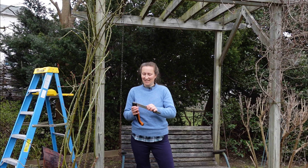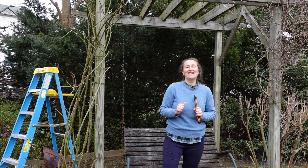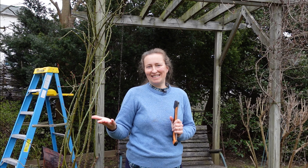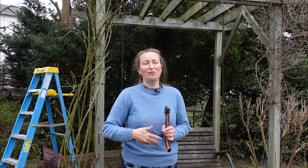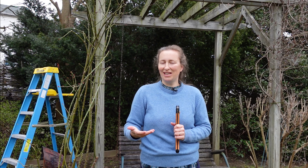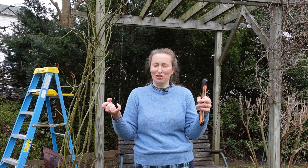Hello, my dear gardening friends. Spring is here and it's time to feed our roses. And you know, gardeners say that they feed roses — actually, we enhance the soil performance. We add nutrients and microelements to the soil, and then our roses are able to extract all that goodness for great performance and blooms.